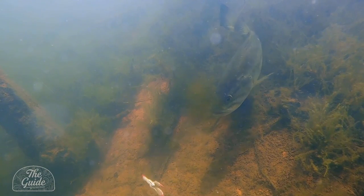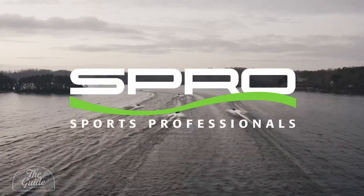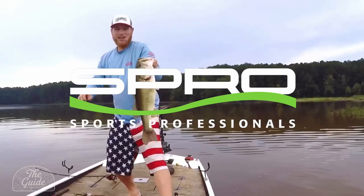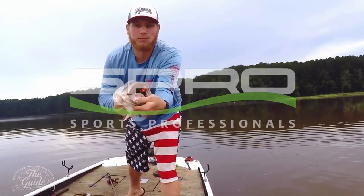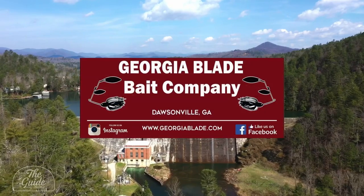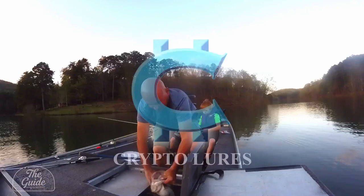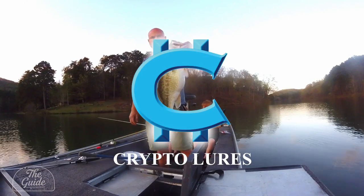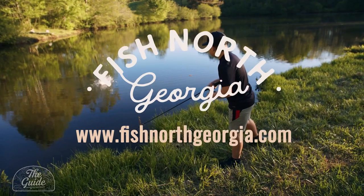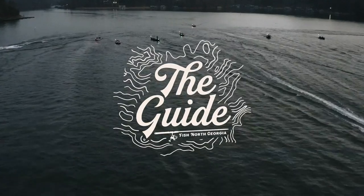Welcome to the Guide at Fish North Georgia, brought to you by these fine sponsors: Spro, working with America's best anglers to design the world's finest fishing tackle; Nichols Lures, handcrafted to perfection; Georgia Blade, makers of premium fishing lures for over three decades and home to the Georgia Jig; Crypto Bass, tournament grade, Georgia made. Be sure to visit fishnorthgeorgia.com.